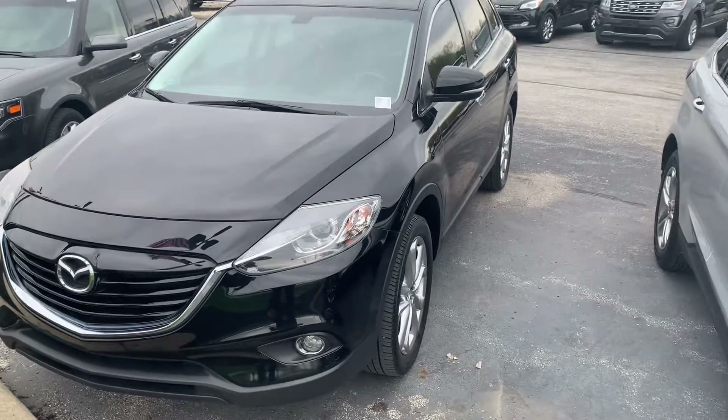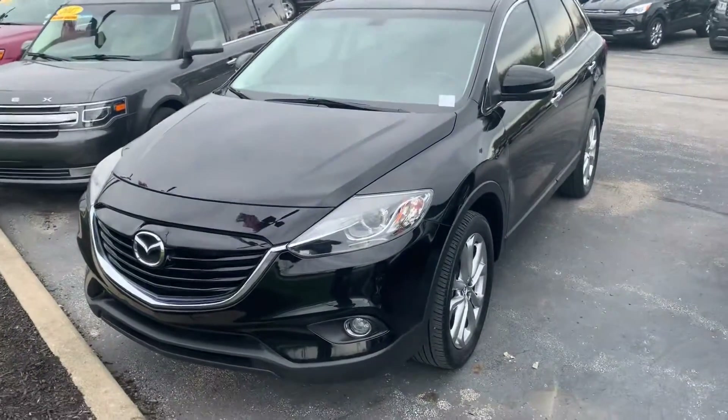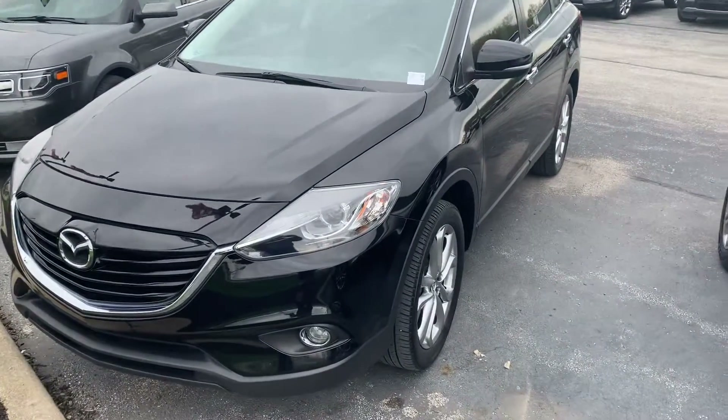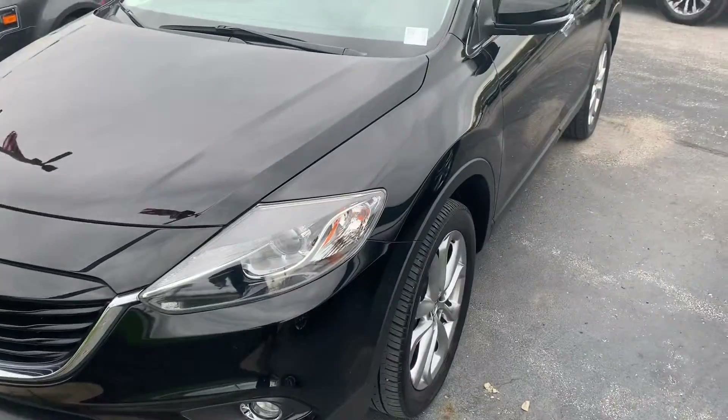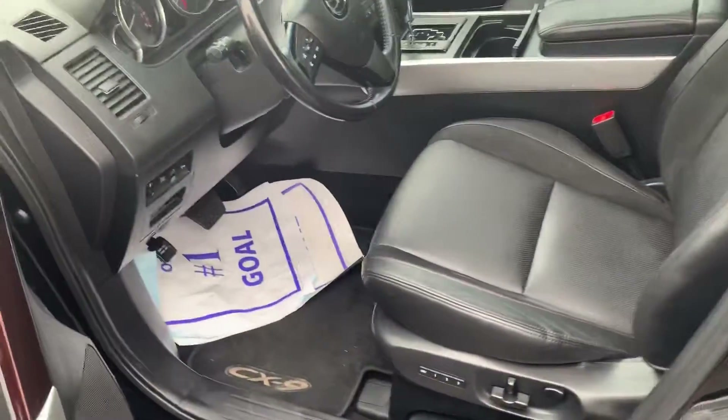Good afternoon. My name is Michael Starnes with Bill Estes Ford. I'm going to do a quick walk around video on this 2013 Mazda CX-9. This particular vehicle has around 66,000 — 60-something thousand miles on it. I'm not exactly 100% sure on that, but it's very low mileage for a 2013.